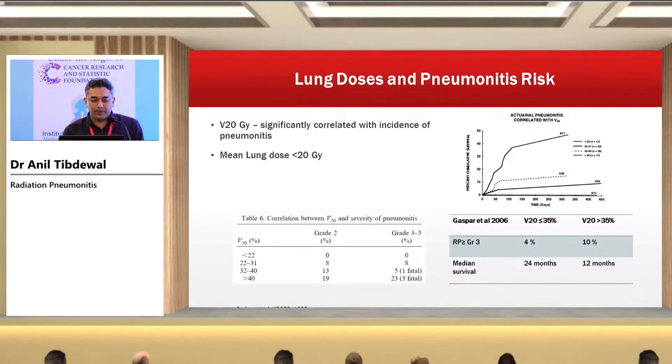If V20 Gy is less than 22%, the incidence of radiation-induced pneumonitis will be essentially non-existent — grade 3-5 will be zero. But if V20 increases to more than 40%, one-fourth of patients will have grade 3 or higher radiation-induced pneumonitis, which can impact quality of life and overall survival. Retrospective analysis shows that if V20 is less than 35%, patients can survive for 24 months, whereas if V20 exceeds 35%, median survival drops to only 12 months.